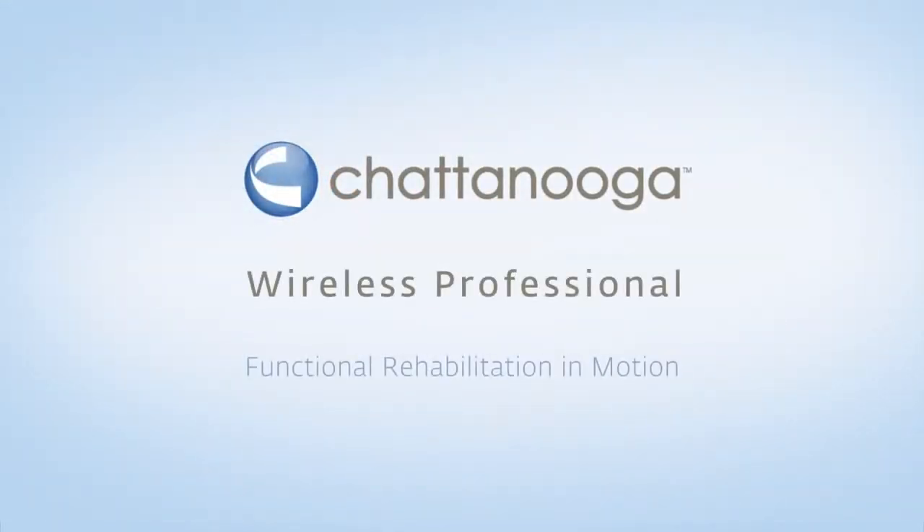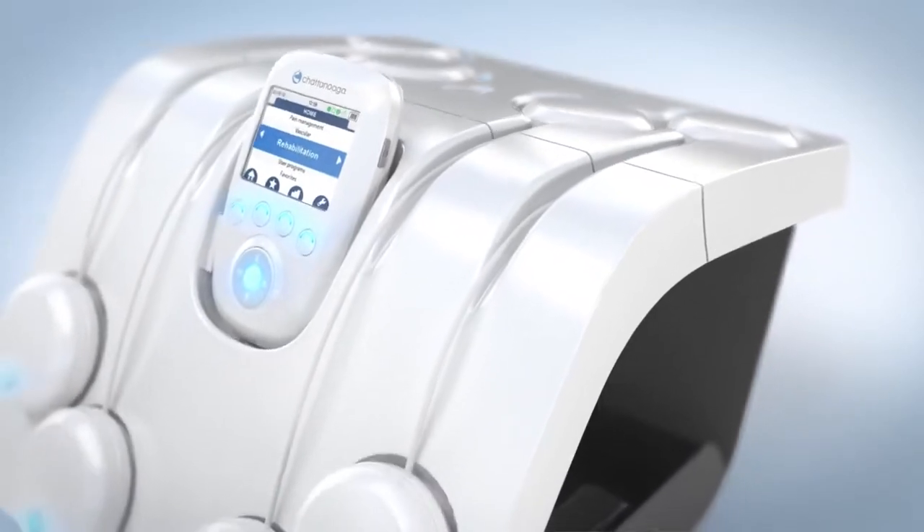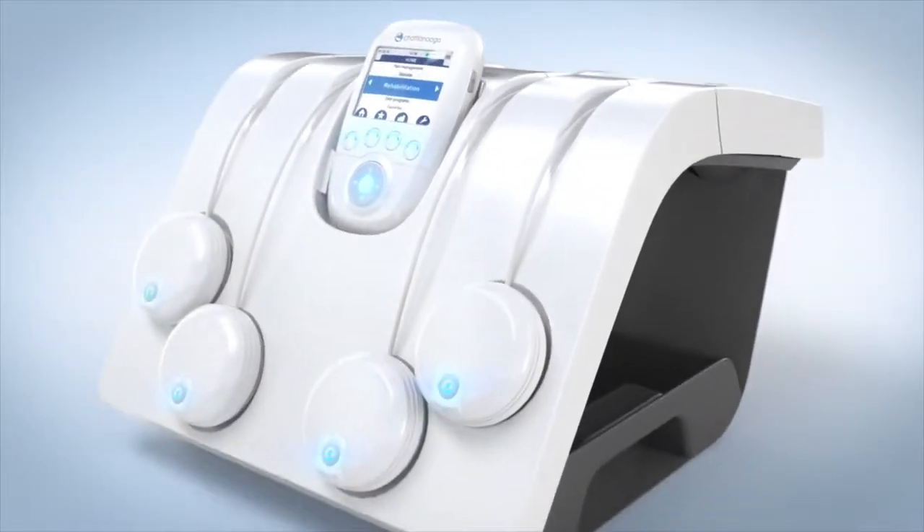The Wireless Professional is today's most advanced electrotherapy unit, offering enhanced ease of use and convenience to optimize patient treatment in motion.